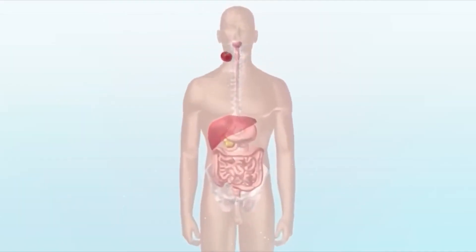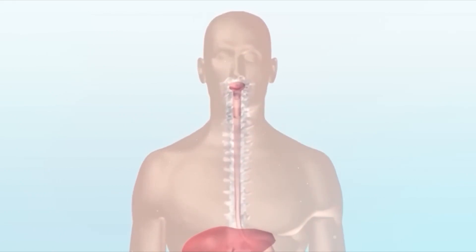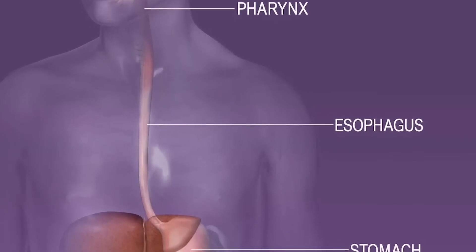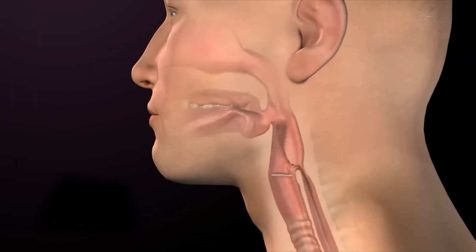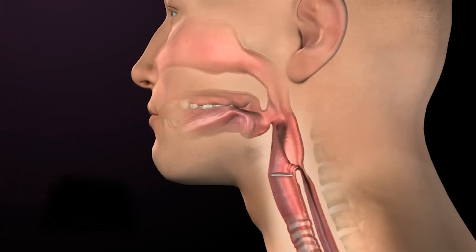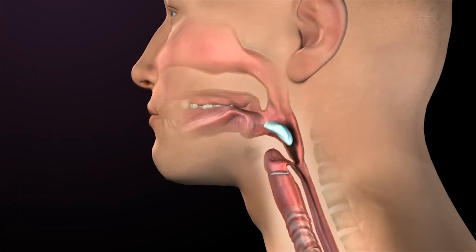The partially digested food, or bolus, enters the esophagus from the pharynx. Also known as the food pipe, the esophagus is a 25 centimeters long, 1.5 to 2 centimeters wide muscular passage connecting the pharynx at one end and the stomach at the other. Alongside the food pipe, there is a windpipe present in the human body. When we breathe, air passes through the windpipe to the lungs. To prevent food from entering the windpipe, a cover called the epiglottis is present over its opening.